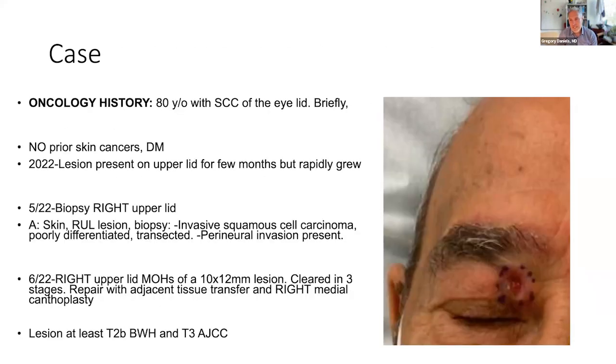I'm going to lead in with a case — a gentleman who, like the case presented on Mohs, had a lesion near his eye. It came up fairly quickly, ended up being biopsied and shown to be a squamous cell. This right upper lid lesion underwent surgical resection with Mohs technique and was cleared.